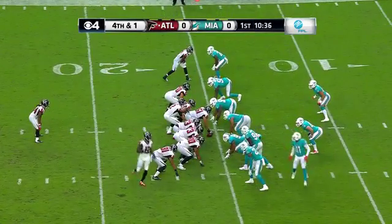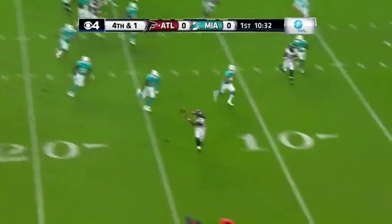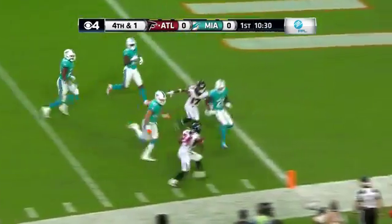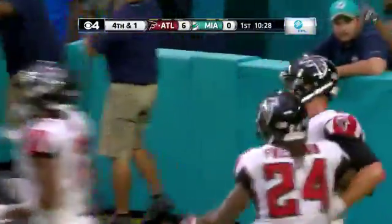They're going for it on fourth down and one, and why not for this prolific team who likes to score? On the rollout, the pass is caught. First down and diving in — a touchdown! It's Devontae Freeman on the receiving end, 15 yards.